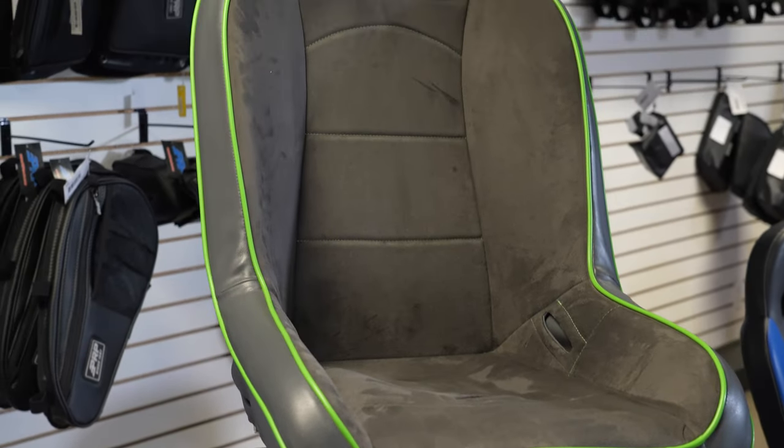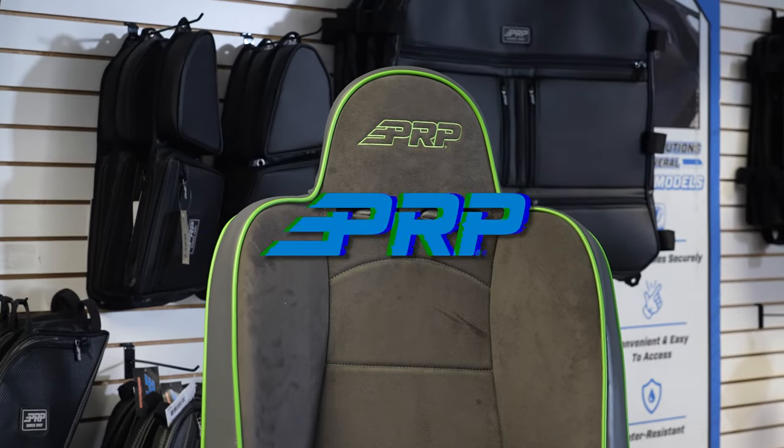Overall, the Premier is a fantastic seat to go and hit the trails in.